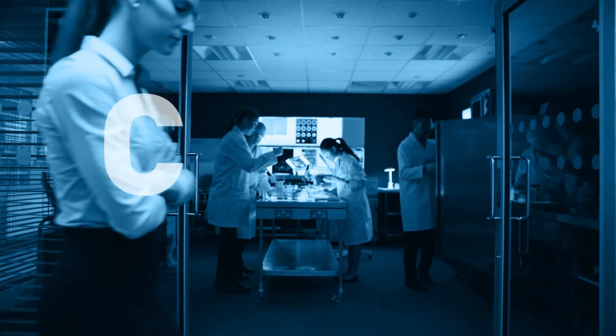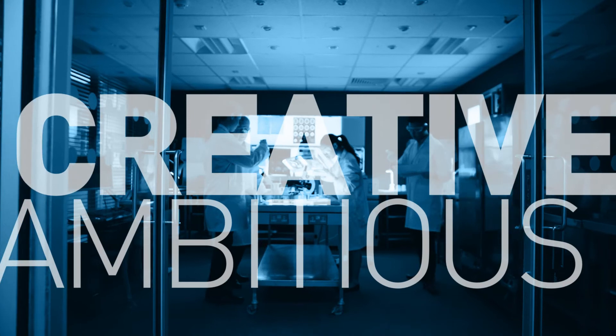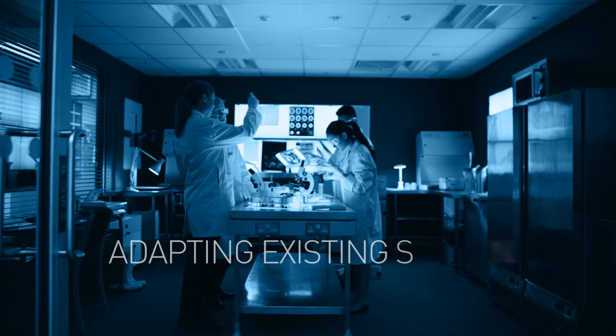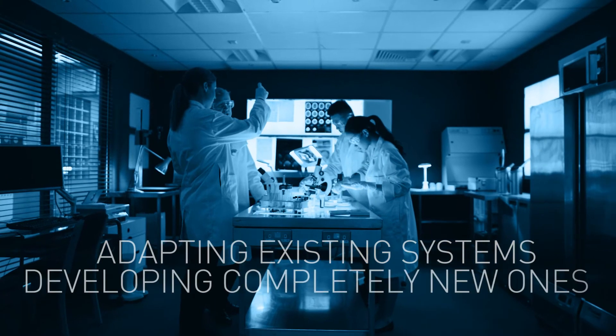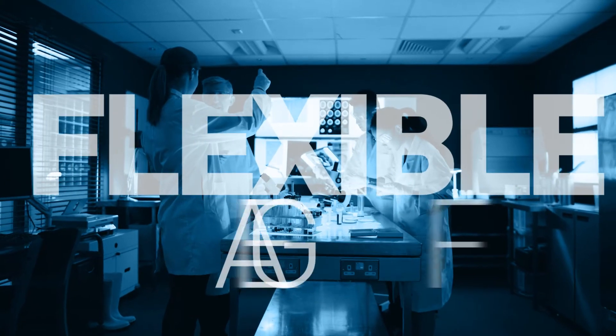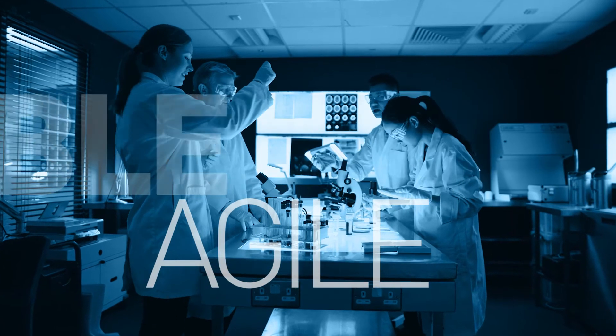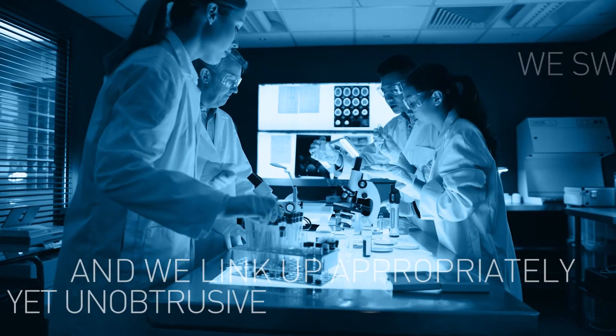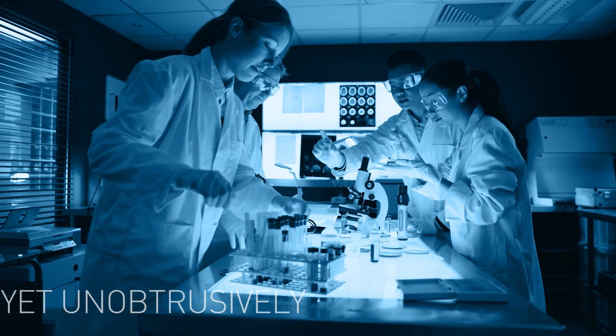We deal with your analytical challenges in a creative and ambitious way, never making concessions, even if it means adapting existing systems or developing completely new ones. We do this in a flexible and agile way — we switch quickly and we link up appropriately, yet unobtrusively, with your development team.